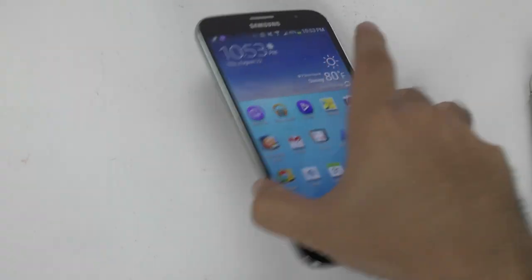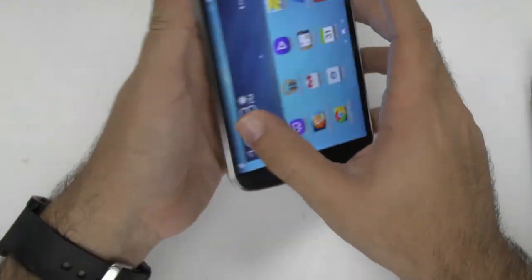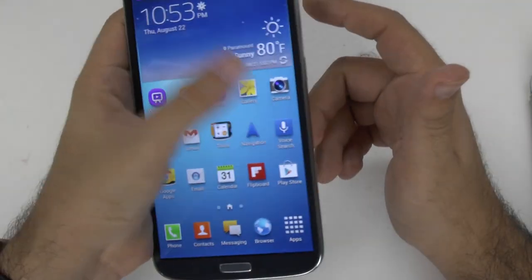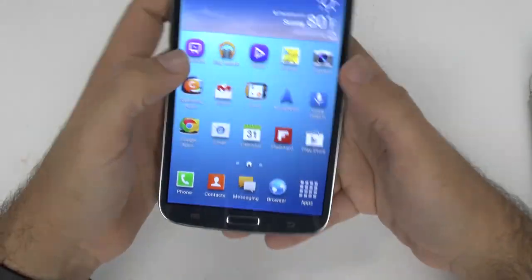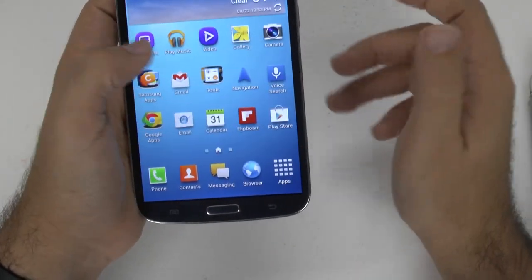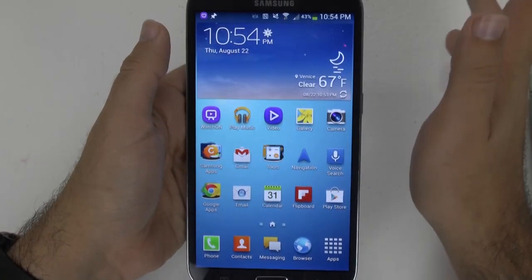The Mega is a very, very big phone. One-handed, it's very light, very thin, but definitely not the easiest to use one-handed, no matter how you try. It's really a two-handed phone for the most part. You can swipe around and do certain things, but for things like texting, it's going to need two hands. There's no way around it.